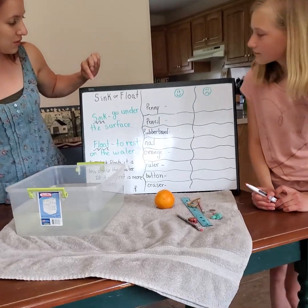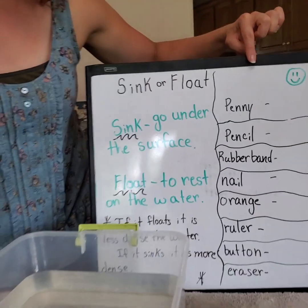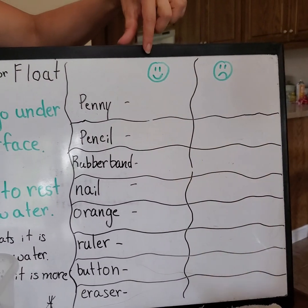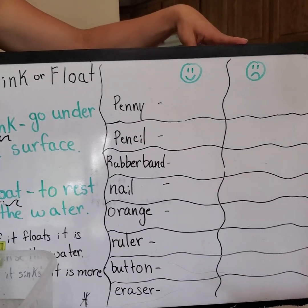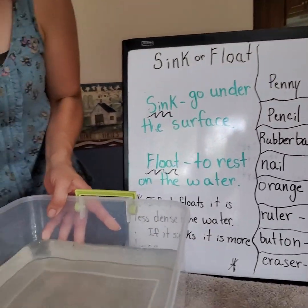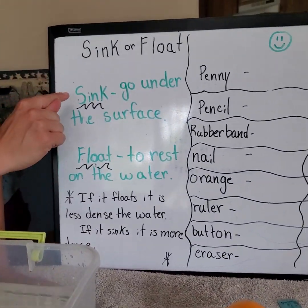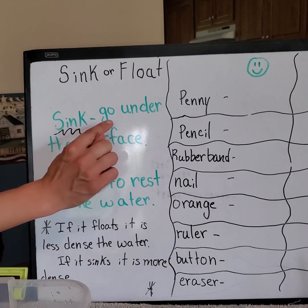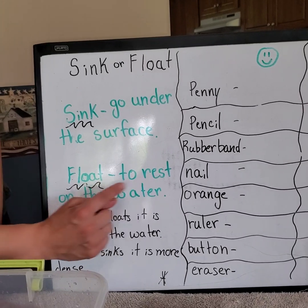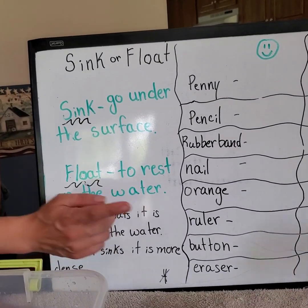What we're going to do is see if each of these objects will sink or float. Carrie will put a check — a smiley face if it floats, and a frown if it sinks because it didn't stay floating. If something sinks, that literally means it goes under the surface. To float is to rest on the water.